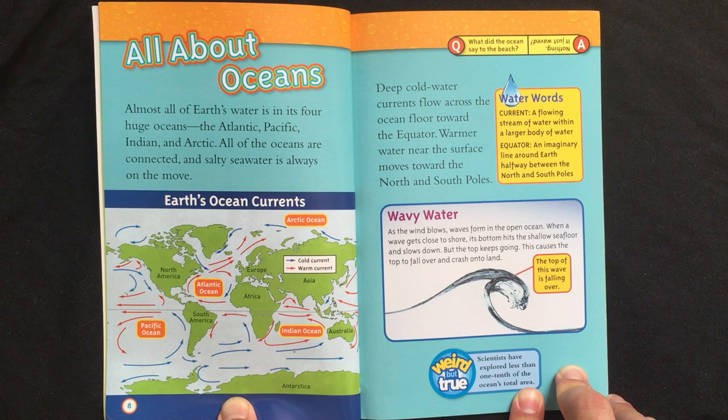Deep, cold-water currents flow across the ocean floor toward the equator. Warmer water near the surface moves toward the north and south poles.